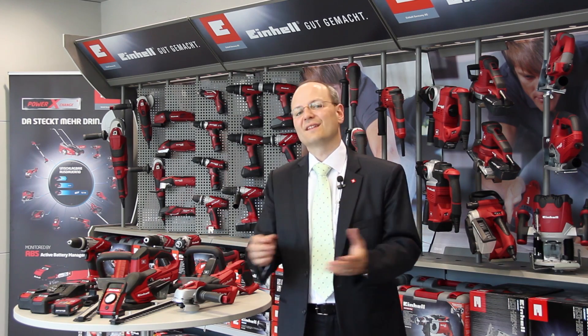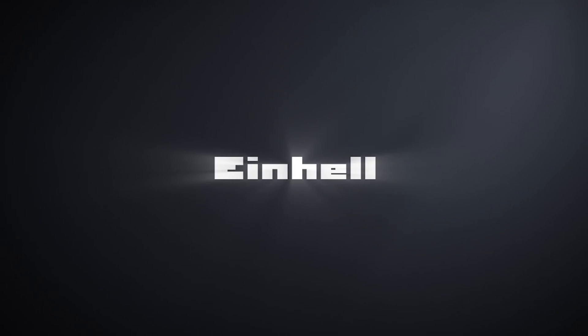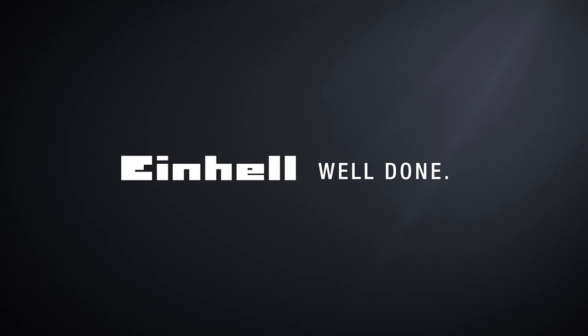Thank you for taking the time to watch this episode.